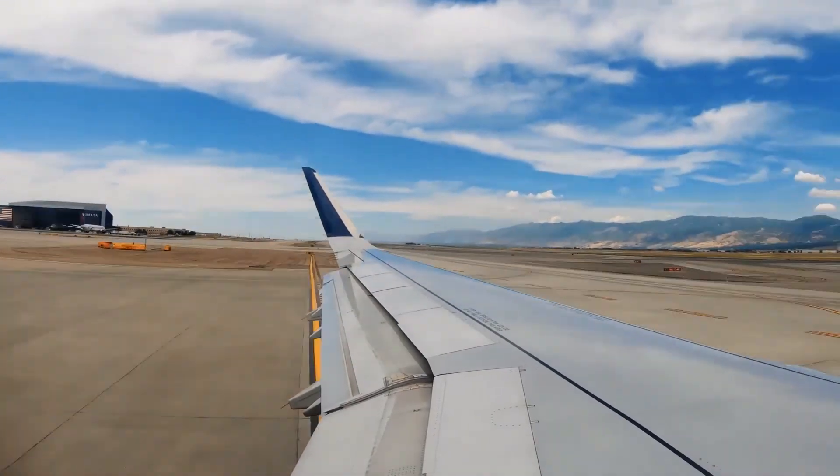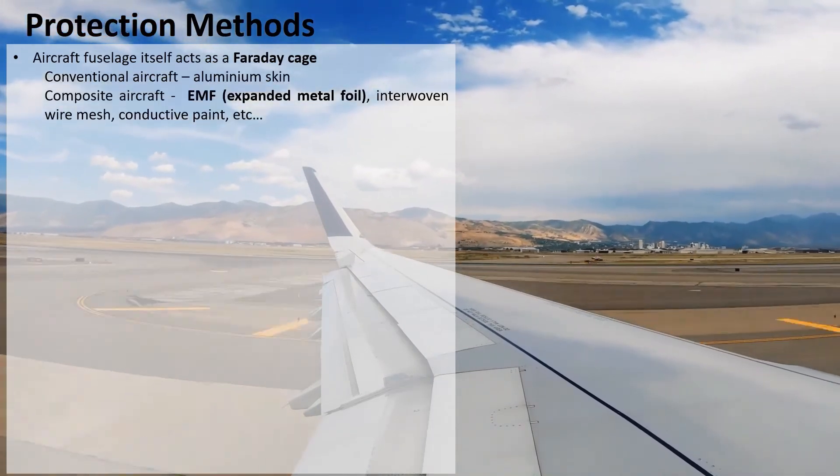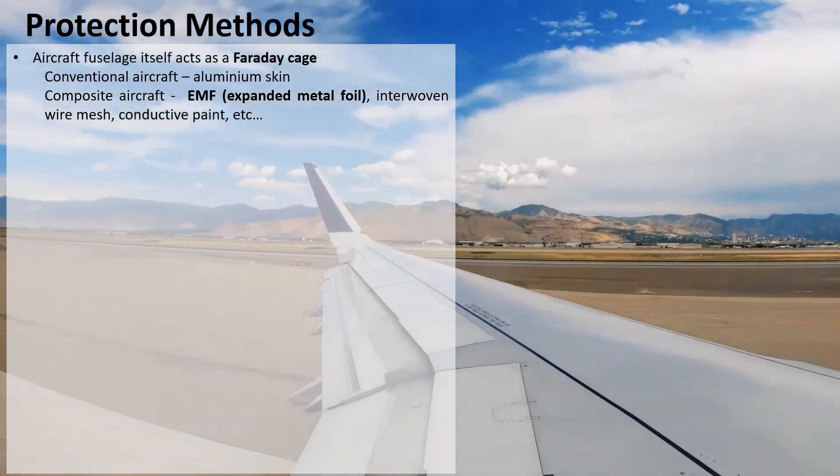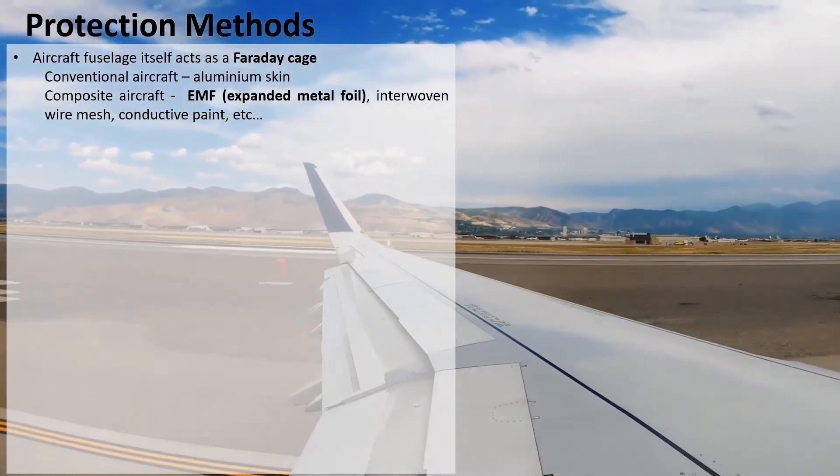The aircraft fuselage itself acts as a Faraday cage, conducting the majority of the current on the outside of the fuselage and out to the other extremity.